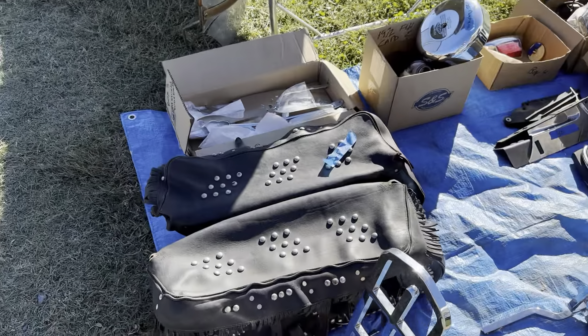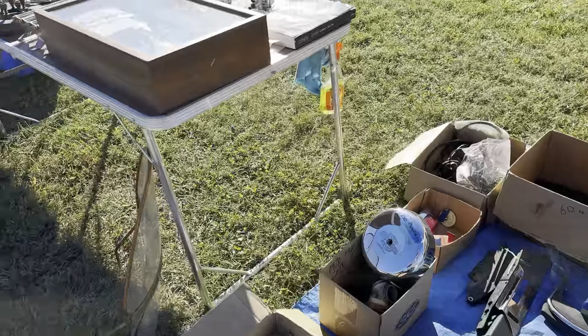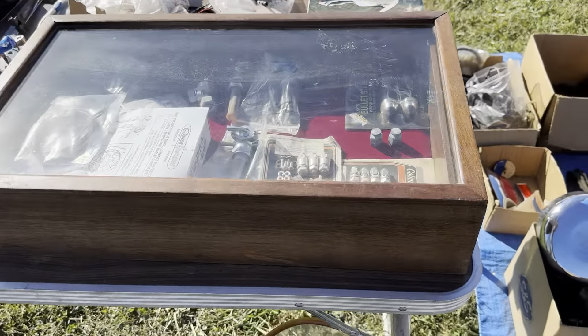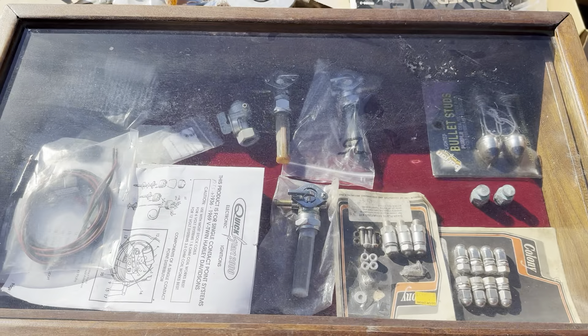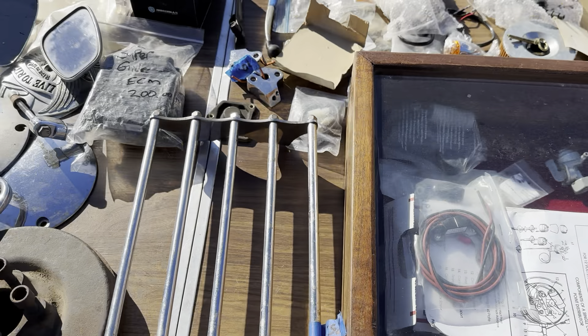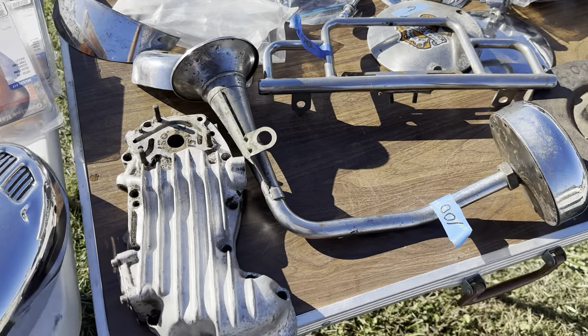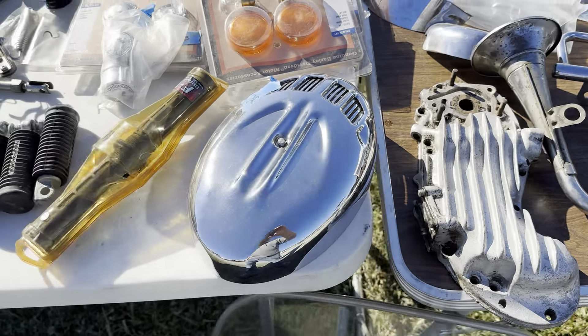Got a set of bags there for $125. All kinds of stuff — got a 45 cam cover for a 45.